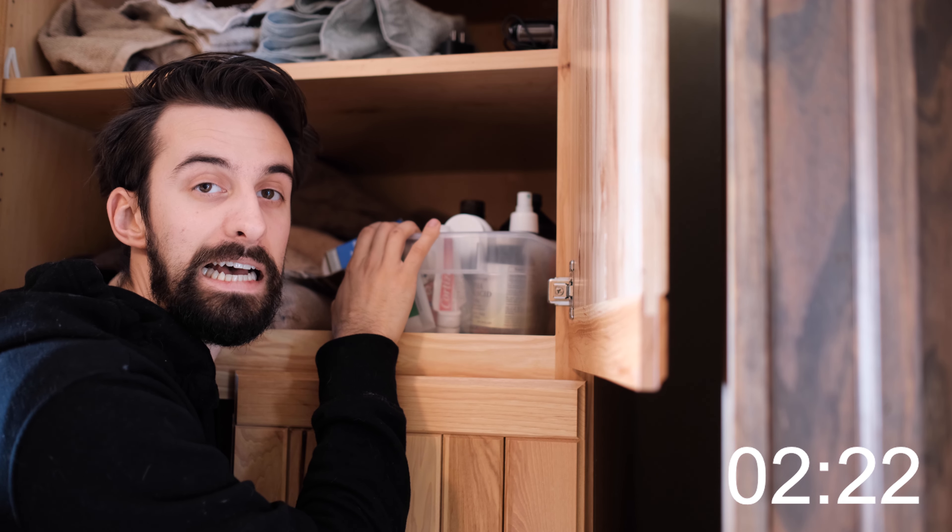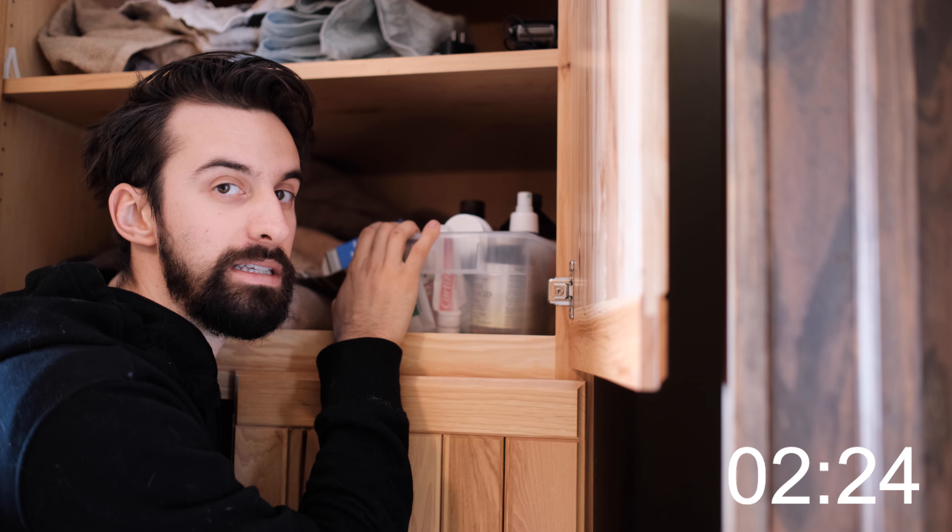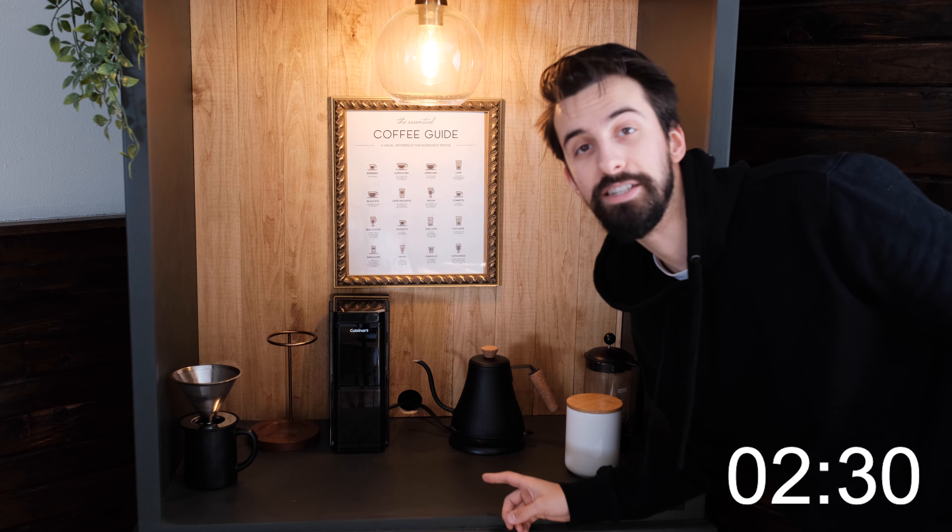I'm a big reader so a cookbook or two. Medical supplies — we ain't trying to go to the hospital now, are we? Some high-quality cooking pans.